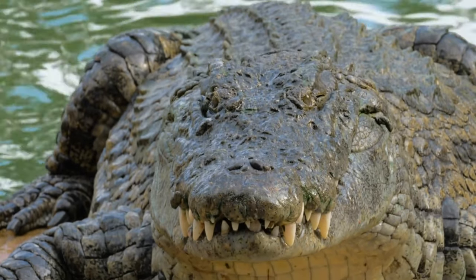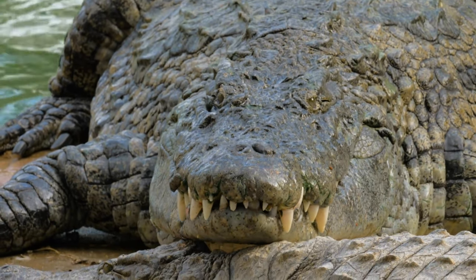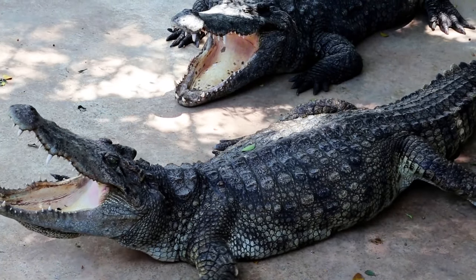But similar to sharks, they are constantly losing them and growing them back. A crocodile can replace over 6,000 teeth in its lifetime. The bite of a crocodile is stronger and more powerful than a great white shark.